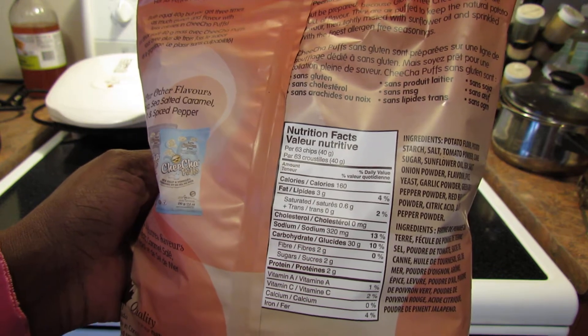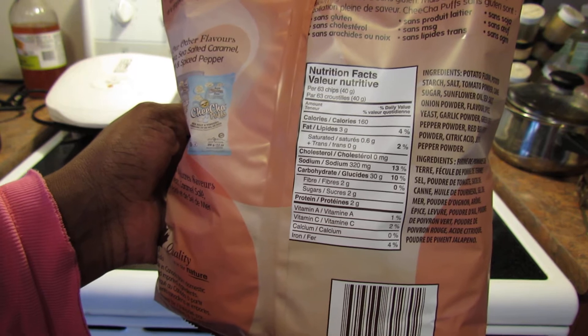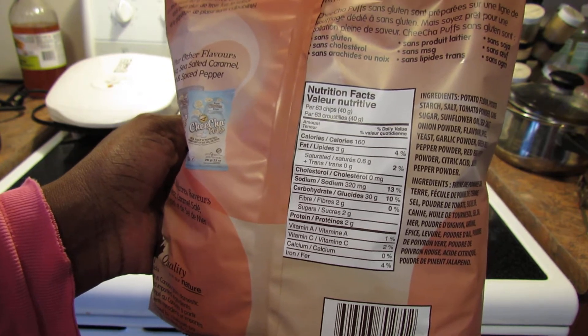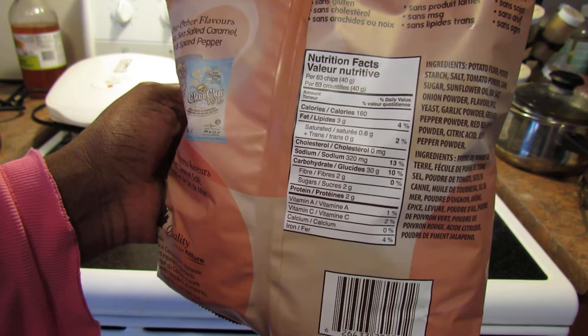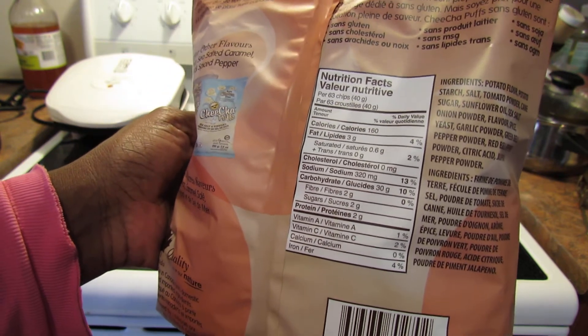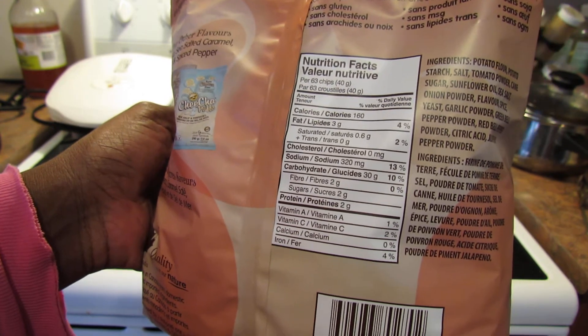For every 63 chips you get 160 calories, 3 grams of fat, 0.6 grams of saturated fat, zero cholesterol, 320 milligrams of sodium, 30 grams of carbohydrate, 2 grams of fiber, 2 grams of sugar, 2 grams of protein, vitamin A 1%, vitamin C 2%, calcium 0%, and iron 4%.